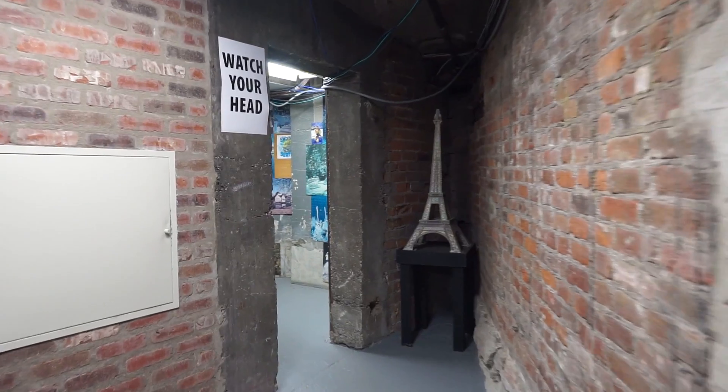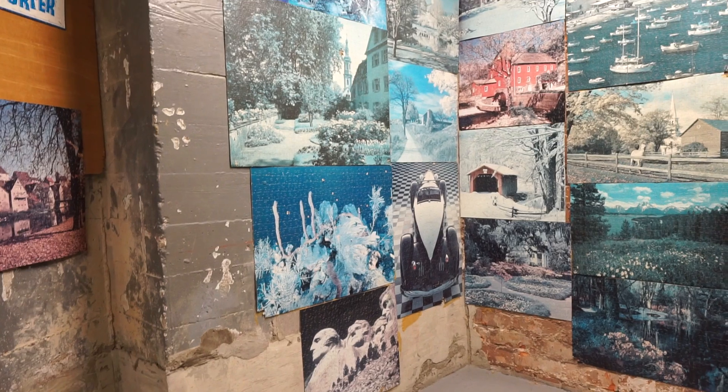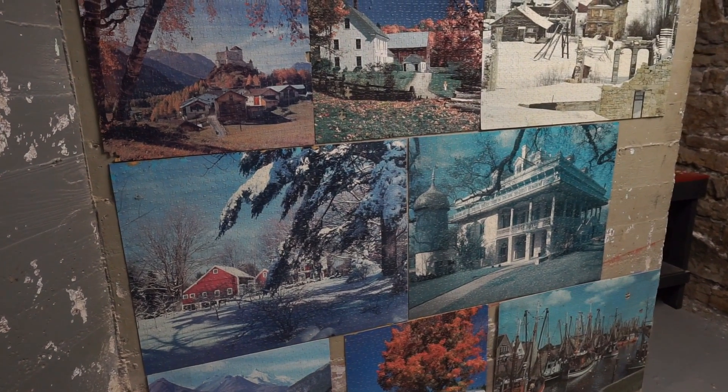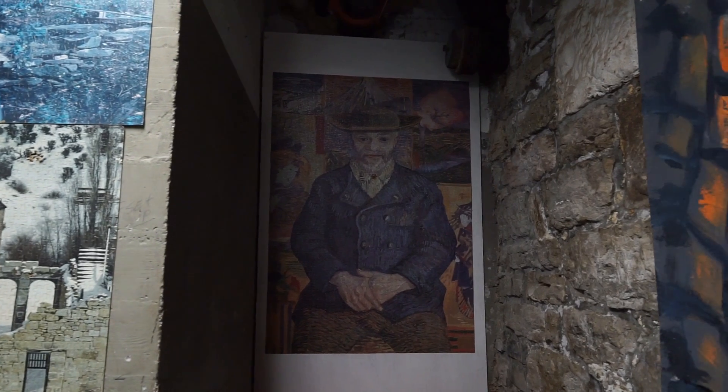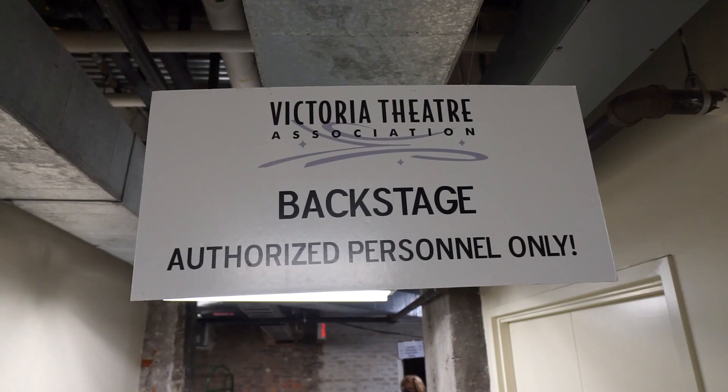Now this unique part of the basement is called the puzzle room for obvious reasons. The completed jigsaw puzzles are the handiwork of stagehands through the 80s and 90s, before handheld electronic devices became the common way of passing long hours backstage.